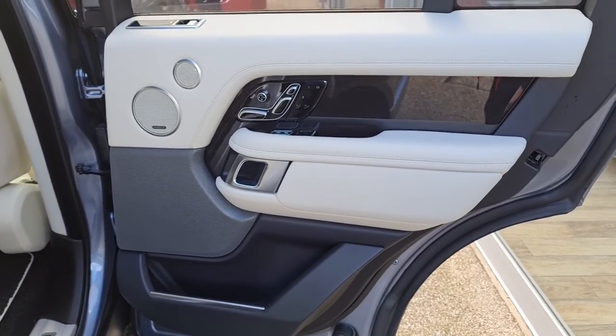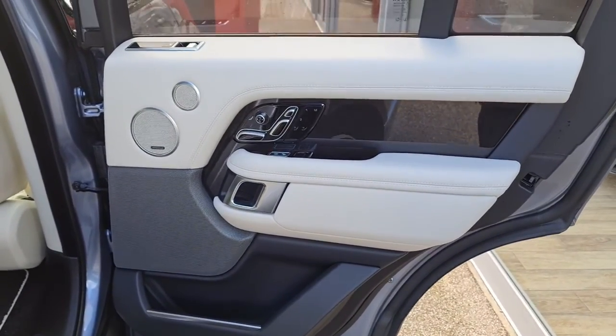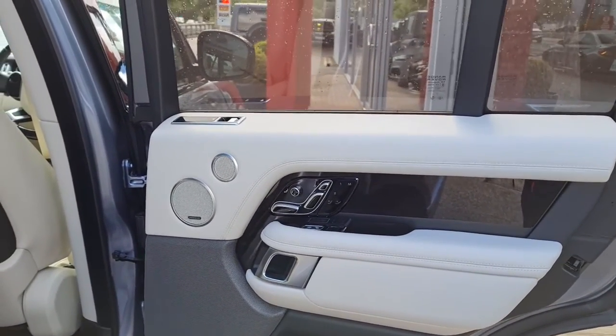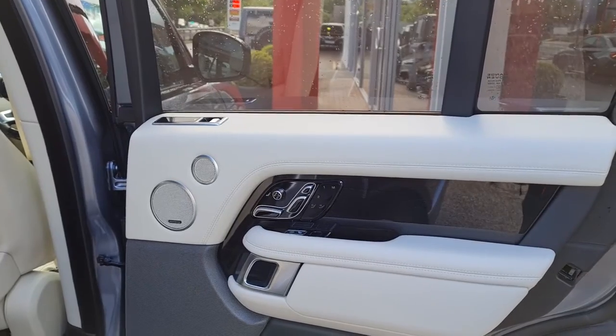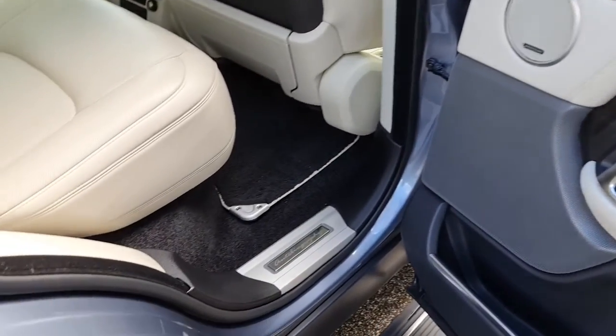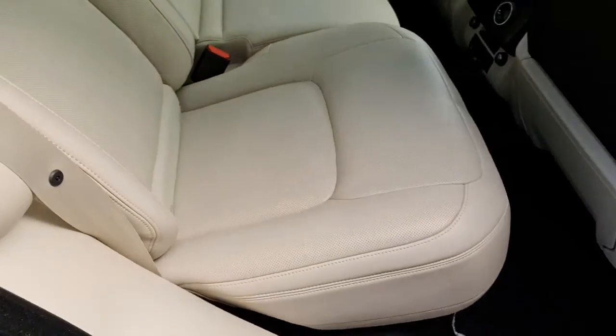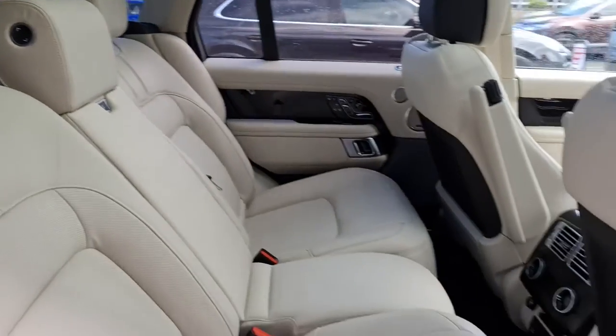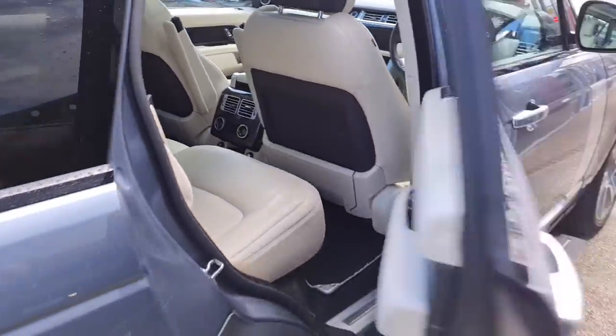We'll start off inside by looking at the rear seats, beginning with the door card. We've got the speakers there for the Meridian audio, the electric controls for the windows, as well as the back seat. The seats themselves are finished in an ivory leather and they're electric memory climate rear seats, in a great condition.